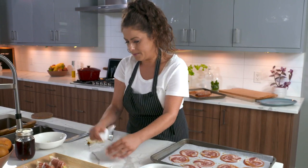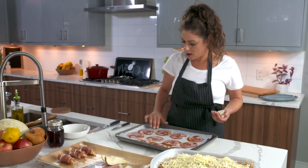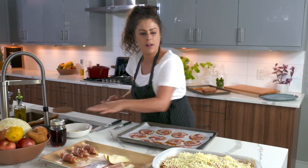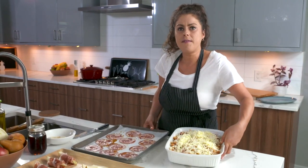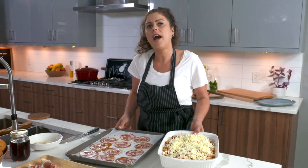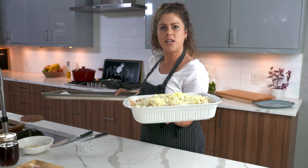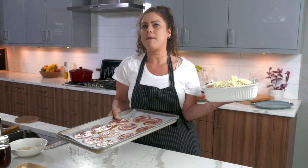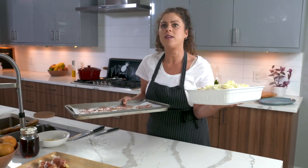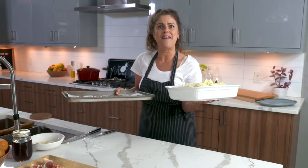We've got the prosciutto-wrapped pears, pancetta glazed with maple, and the pasta bake ready to go in the oven. The oven was at 450 for the sausages but I've turned it down to 400. The pasta casserole will bake for about 35 minutes until the cheese is nice and melted, and the pancetta rounds will bake for about 8 to 12 minutes. I'm going to watch them closely and baste and flip halfway through. See you after the break.